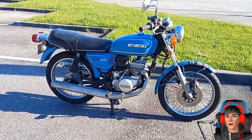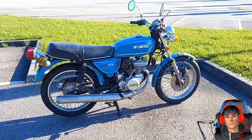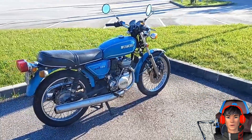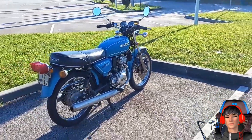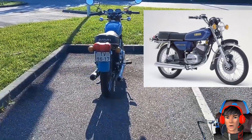Motor 2 tak Suzuki ini punya tampilan serba membulat, mirip nenek moyang atau sesepuh Yamaha RX King, yaitu RX100. Tampilannya memang mirip dengan RX100.